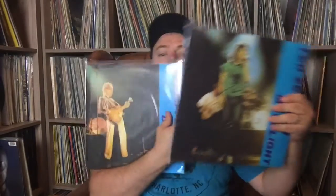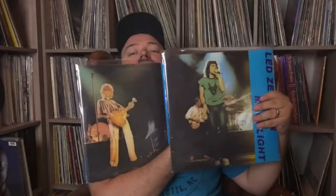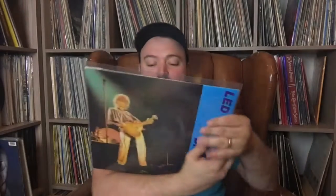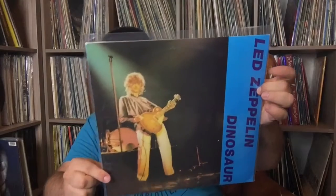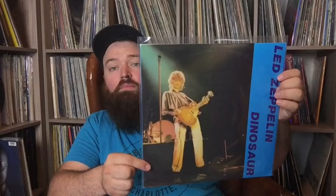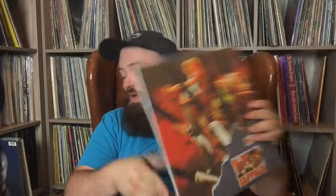This one's called Dinosaur, and they fit together — if you put them together just right, that's the actual picture of the stage. So if you put them all together they make up a couple different concerts in Frankfurt in 1980. Soundboard recordings, excellent sound quality. Waggle also put out this version of Earl's Court, which is a really great pressing — it sounds phenomenal. Earl's Court is one of those legendary Led Zeppelin bootlegs as well.